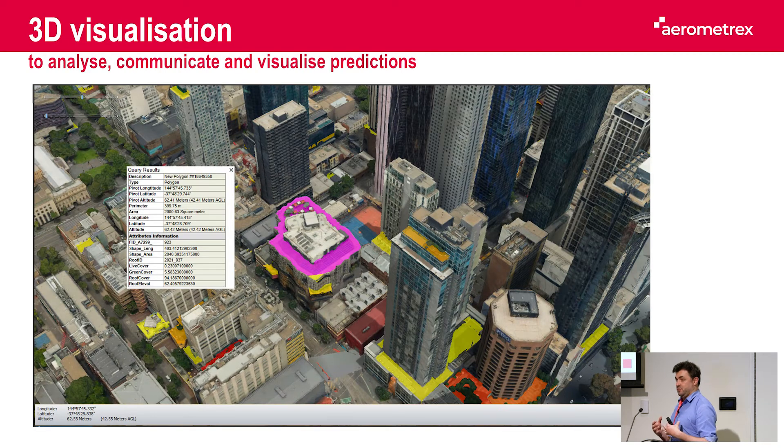We can push all this information from 2D to a 3D environment, which gives much more context and you can see objects relative to the scale of surrounding objects. In this case it's in Skyline Terra Explorer and everything is interactive — each rooftop can be queried and its attributes extracted.